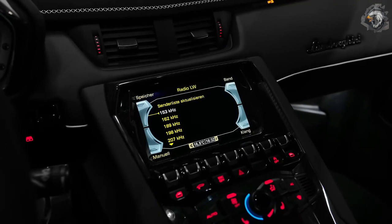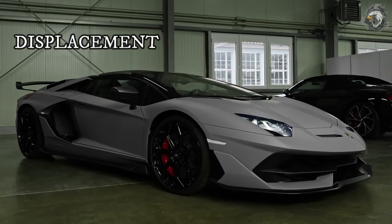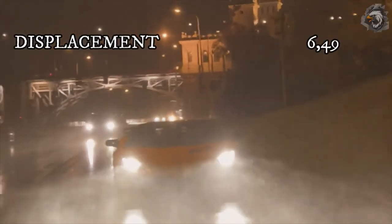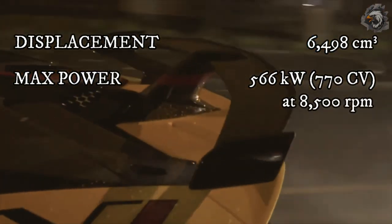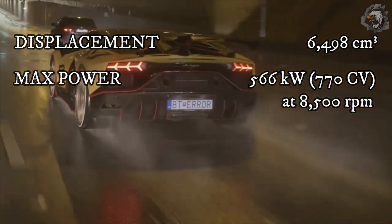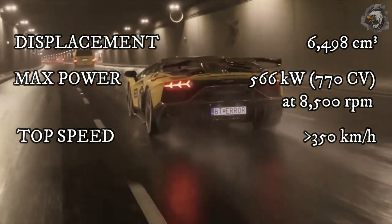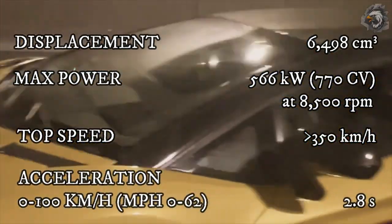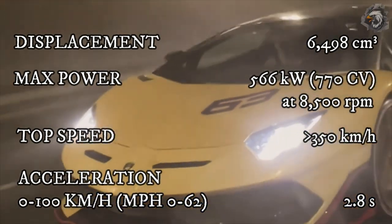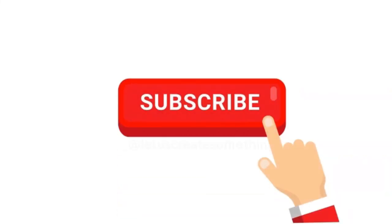One special touch is the starter button, which is hidden beneath a red flip switch, à la fighter jet. Technical specifications: displacement 6,498 cc; max power 566 kW / 770 CV at 8,500 rpm; top speed greater than 350 km/h; 0–100 km/h in 2.8 seconds.